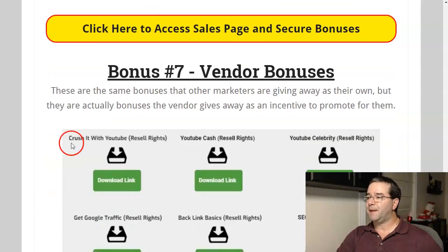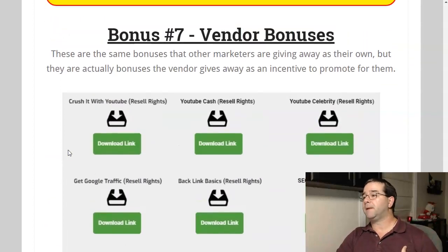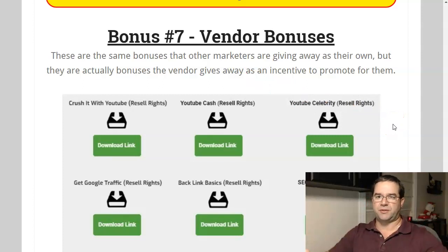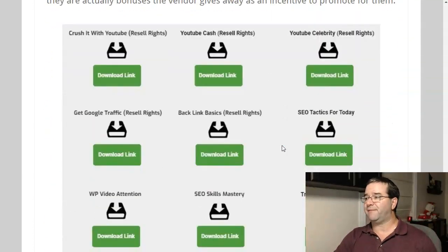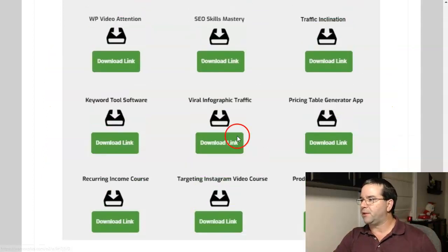Bonus number seven: I got access to 15 different bonuses that the vendor passed on to me. These are the same bonuses other marketers are giving away — they're actually bonuses the vendor provides as an incentive for promoting their product. Vendors give online marketers bonuses to pass on to prospective buyers to incentivize them to buy. A lot of people use these as their exclusive bonuses, but they're not — they're bonuses we got to pass on to you. So not only are you going to get my six exclusive bonuses, you'll also get all 15 vendor bonuses. I'm going to pass them all on to you.